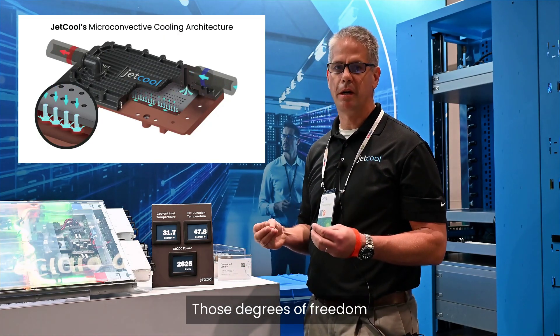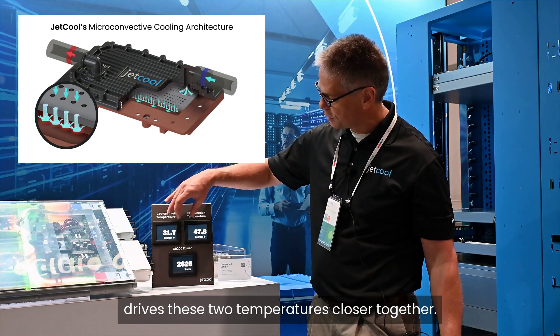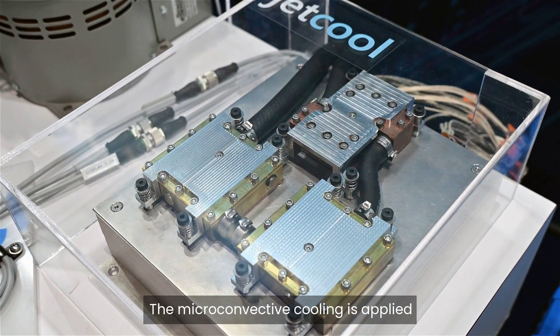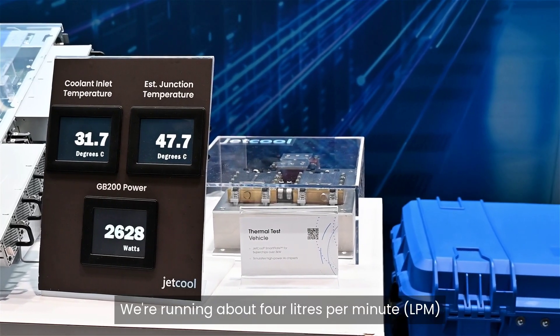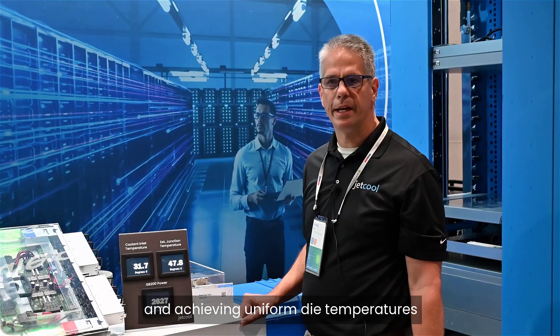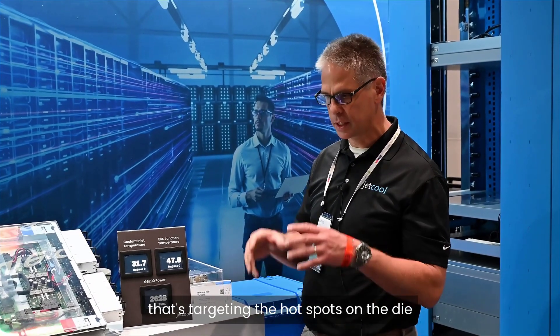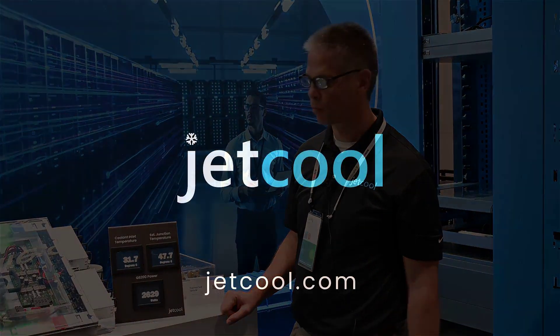Those degrees of freedom are available because our cooling technology drives these two temperatures closer together. The micro convective cooling is applied in a series arrangement for this demonstration. We're running about four liters per minute and achieving uniform die temperatures, thanks to our effective coolant distribution that's targeting the hot spots on the die and keeping the die temperature uniform.